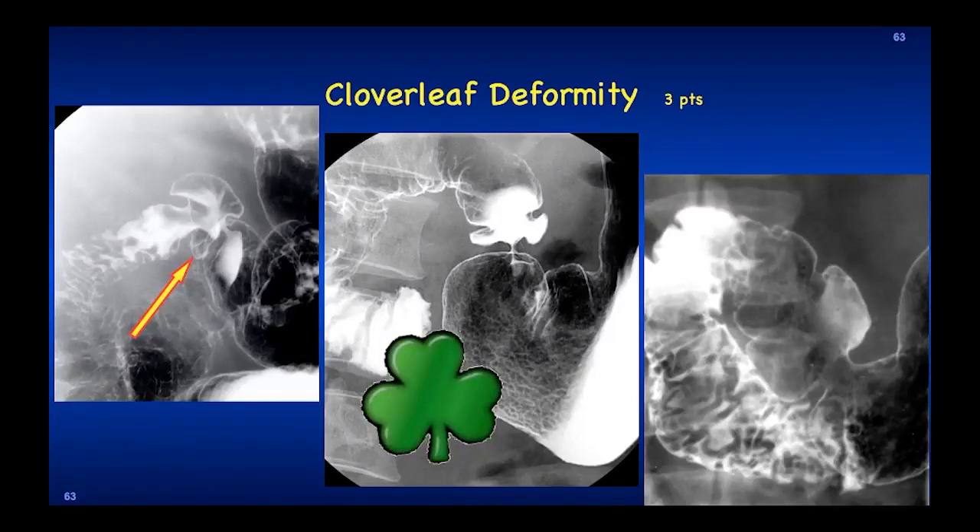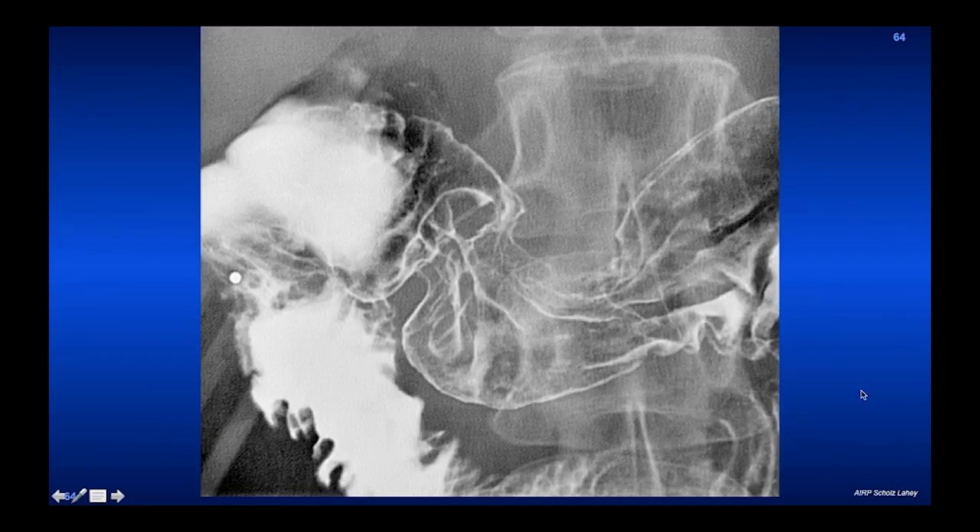Here's a cloverleaf deformity of the duodenal bulb in three patients. A cloverleaf deformity in the bulb is not obstructive because there's so much volume. But when an ulcer in the duodenal bulb scars down, it will contract and produce deformity that looks like, fancifully, a cloverleaf. Because there's so much volume, the patient usually does not have obstructive GI symptoms.